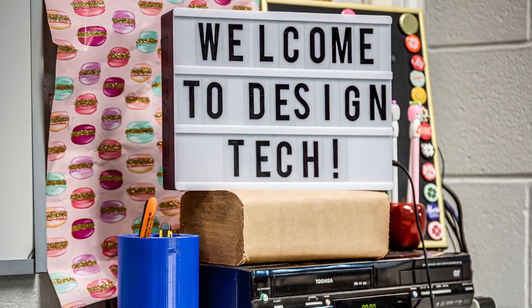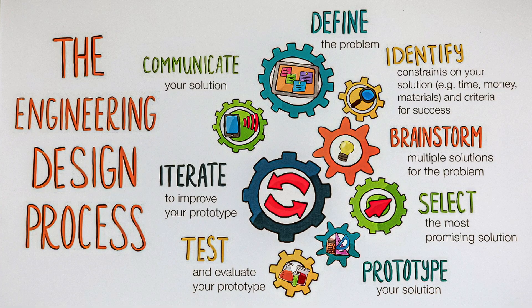Technological education as a whole has always been inquiry-based. Students are using the tenets of the design process and also the six C's to go ahead and to create, to collaborate, have critical thinking skills, and to really recognize that failure is something that happens when you're working and fabricating with something.